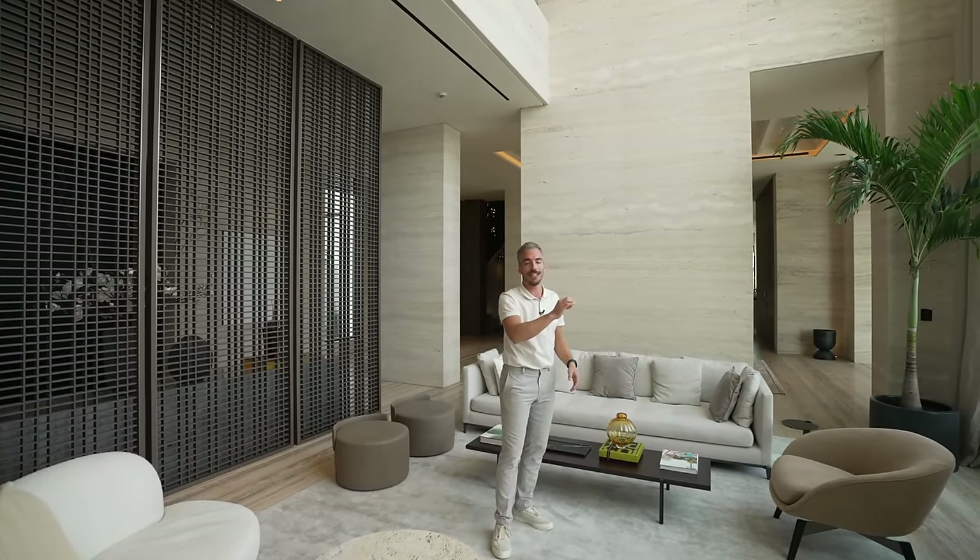Unfortunately that's the end of our tour of this stunning mega mansion — we hope you liked it as much as we did. Of course a massive thank you to BCI for allowing us to take a tour. If you want to see more videos like this, please hit that like button and subscribe to our channel. I'll see you guys next time.